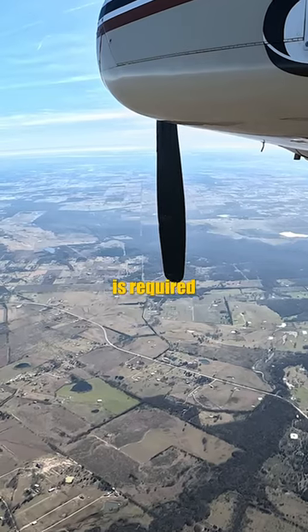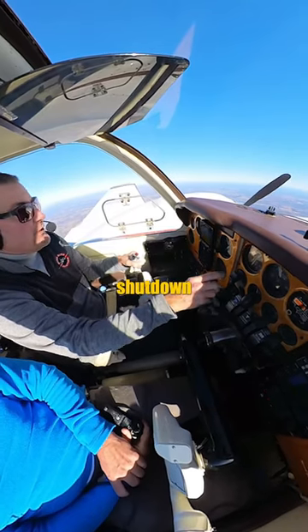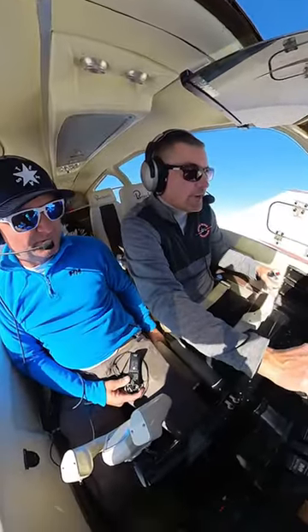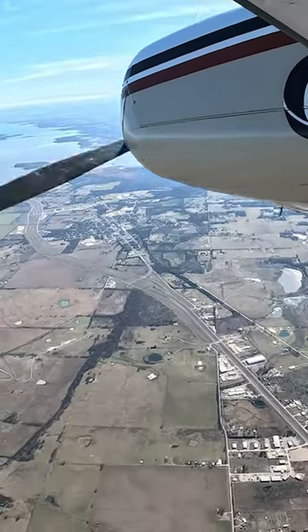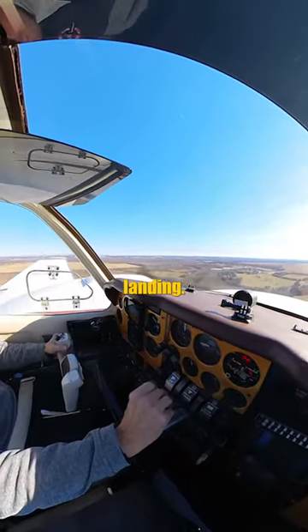This procedure is required training for all multi-engine pilots. They have to perform an engine shutdown and restart successfully on their multi-engine flight test checkride. Danny restarted the engine and we headed back to the airport for a successful landing.